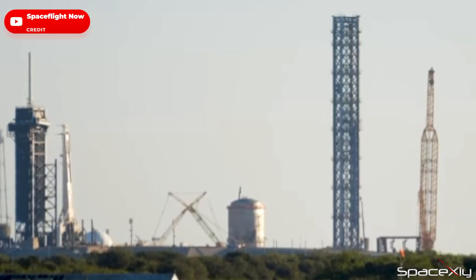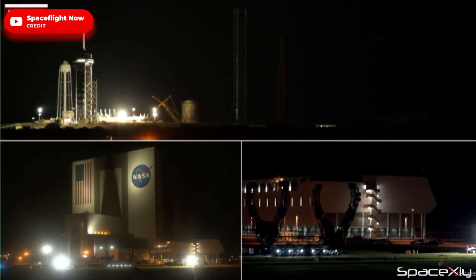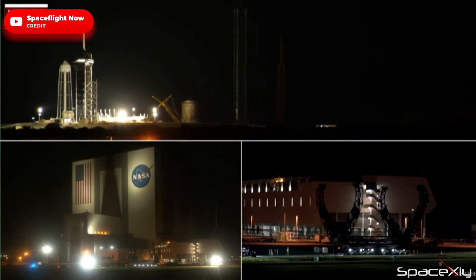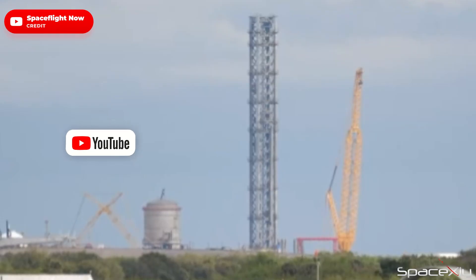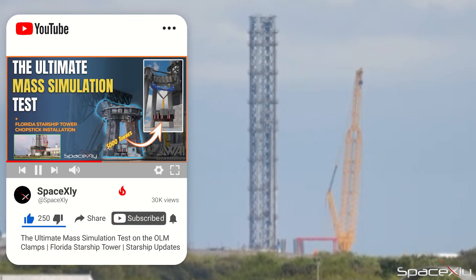I have another important and exciting update from Florida as well. Yesterday night, while most of you were sleeping, SpaceX rolled out the first housing piece of hardware — the carriage for the chopstick arms — to Launch Complex 39A. I talked about the red support stand near the tower in my last video. It was a clear indication that the chopstick rollout and installation is imminent.